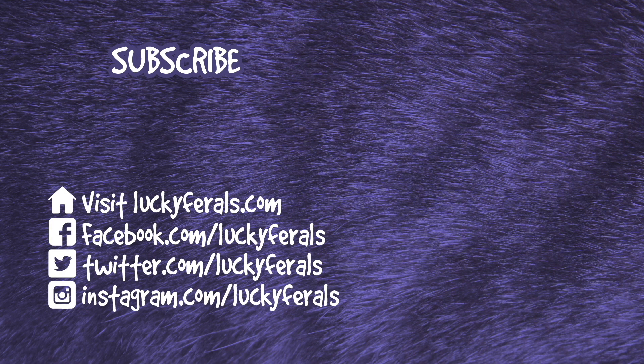Thank you for watching this Lucky Ferals video. If you enjoyed it, please give it a thumbs up. Please subscribe if you'd like me to post more videos, and check out these other videos selected especially for you.